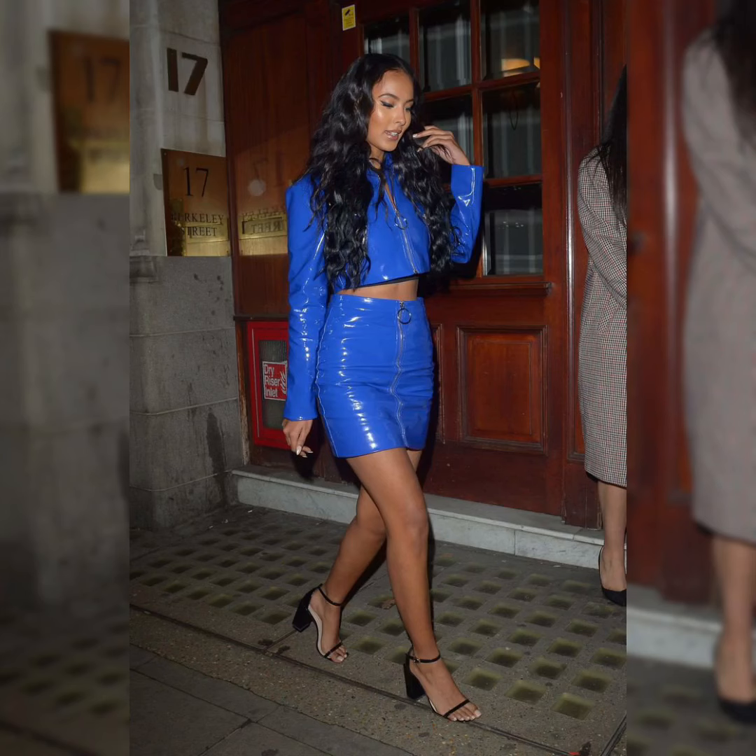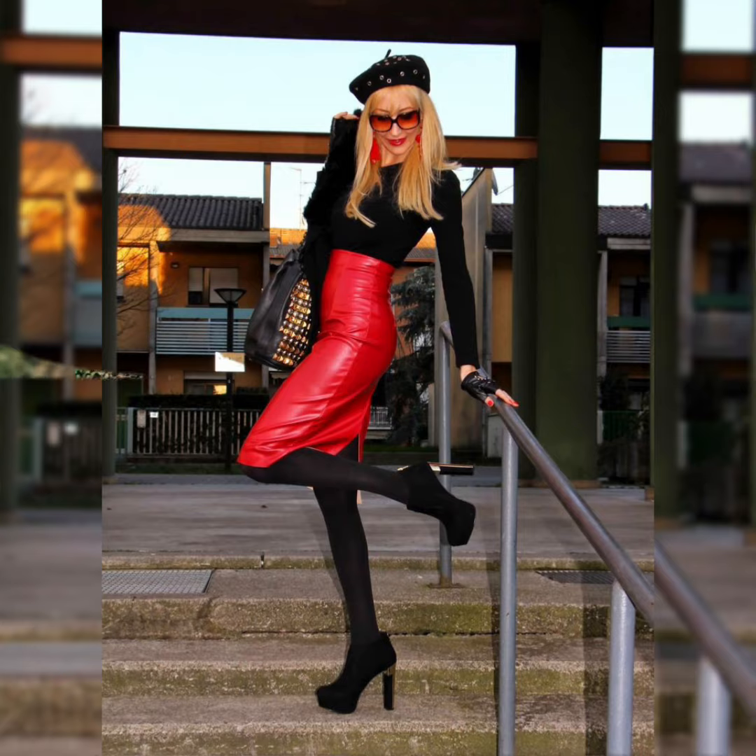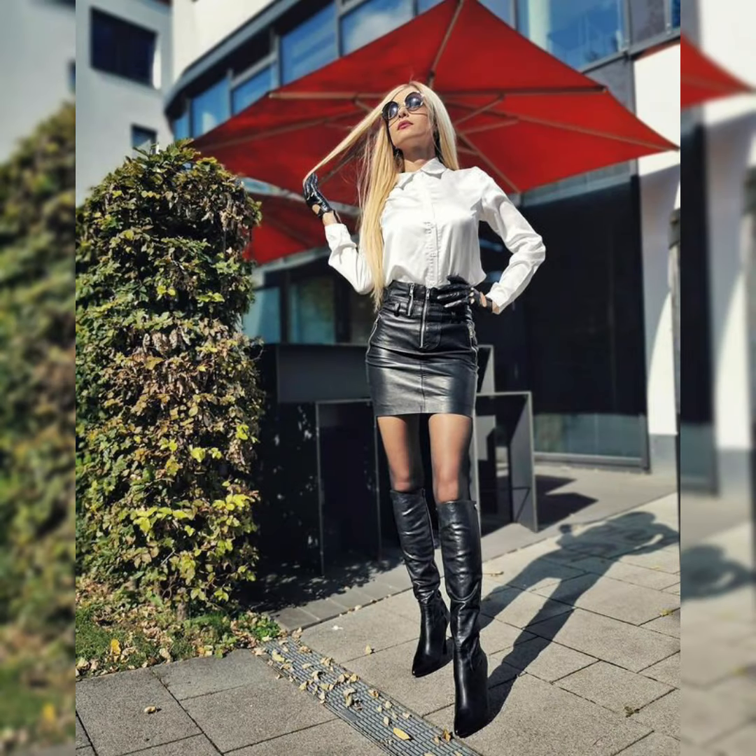Welcome to my channel. Today we're talking about leather skirts. Leather skirts are a timeless and versatile piece that can be dressed up or down depending on the occasion. They're also incredibly flattering on all body types.